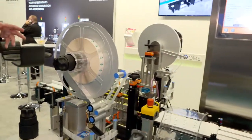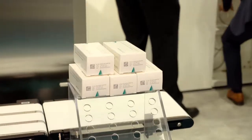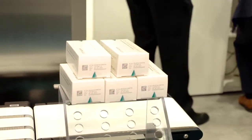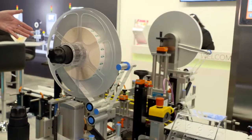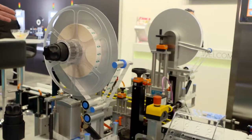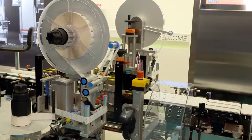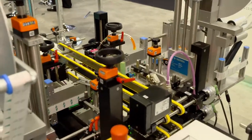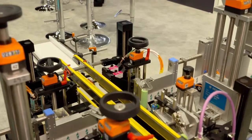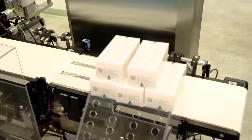You can see on the end of the cartons there are codes, and it's these codes which are being verified throughout the industry. This unit is able to print and verify the codes, apply tamper evident labels and also weigh the products. This is by far our biggest equipment range at the moment, selling very very well, and more than 60% of our production in our factory in Germany is occupied with producing these machines.